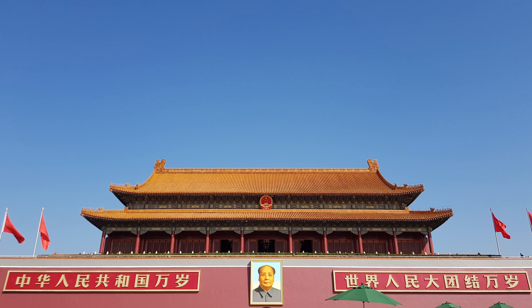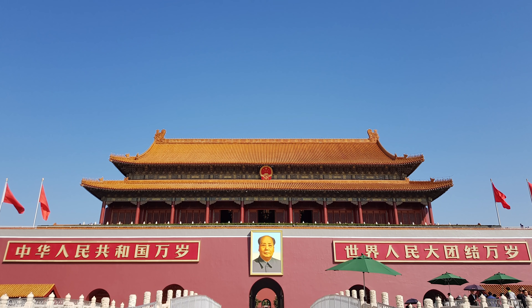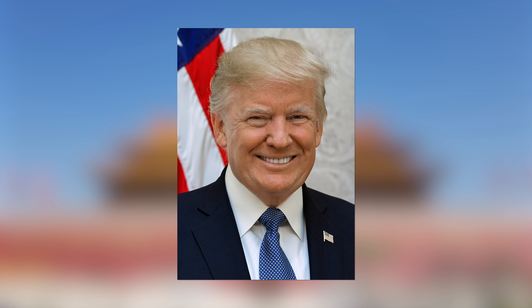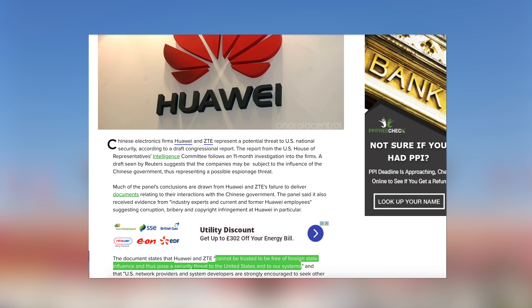The US government accuses Huawei of being in cahoots with the Chinese Communist Party and thus posing a national security risk, a claim Huawei denies. This has all ramped up under Donald Trump's presidency, but US concerns about Huawei and ZTE, which is also claimed to have ties to the Chinese state, date back at least to the Obama years.